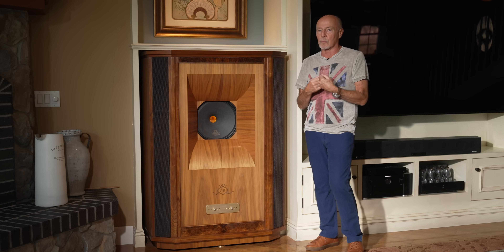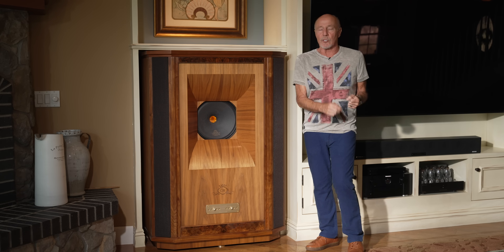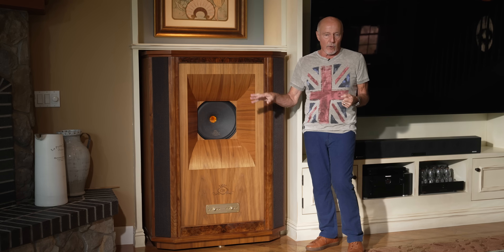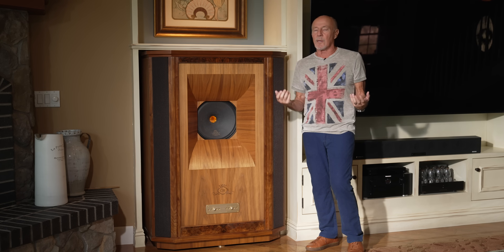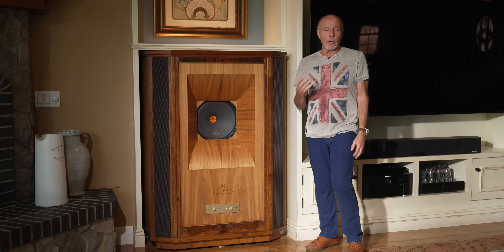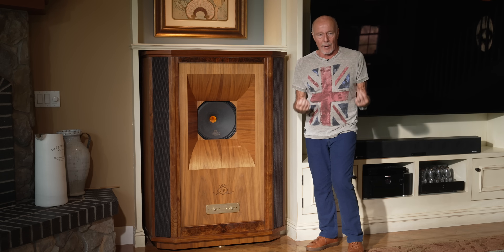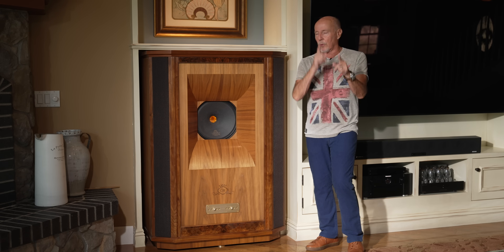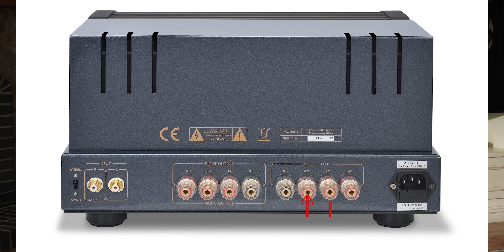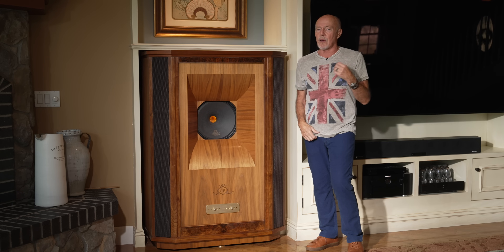These speakers are 99 dB efficient and an 8-ohm speaker with a 5-ohm minimum impedance. That means you can run them with a 30-watt or 20-watt tube amplifier. Whatever tube amp you buy, if it has multiple taps — say a 4-ohm and an 8-ohm — the golden rule is always try both and use the one that sounds best.